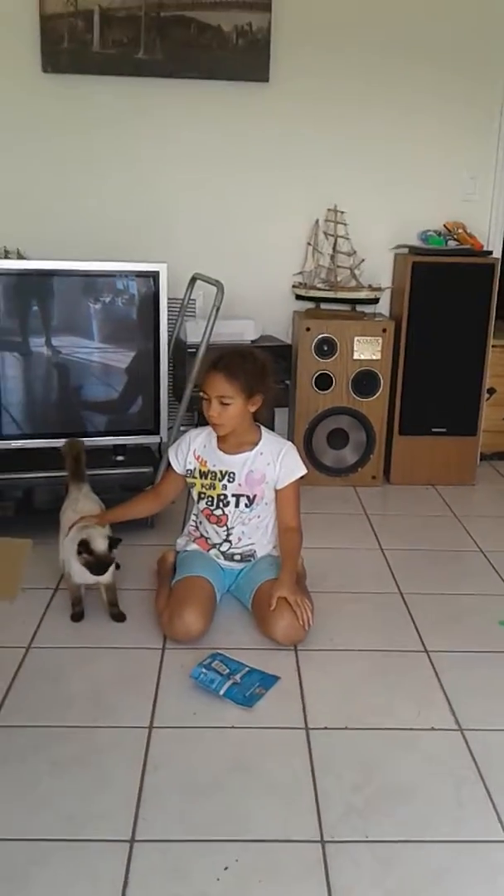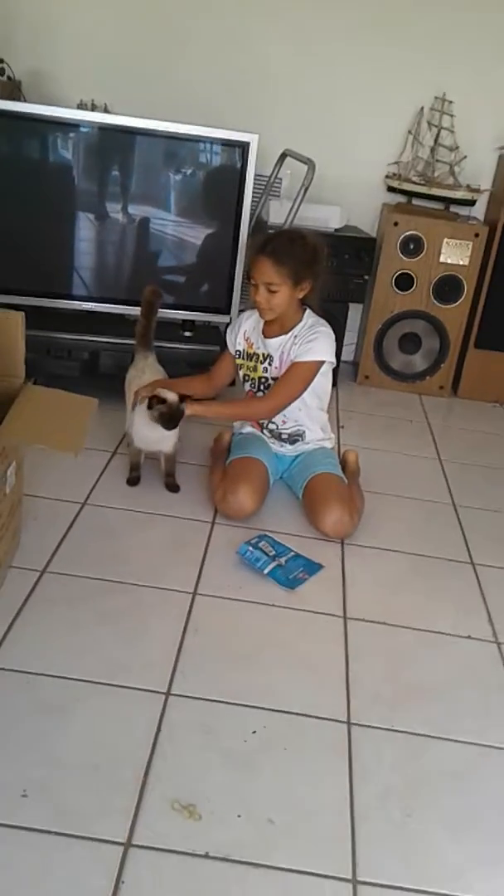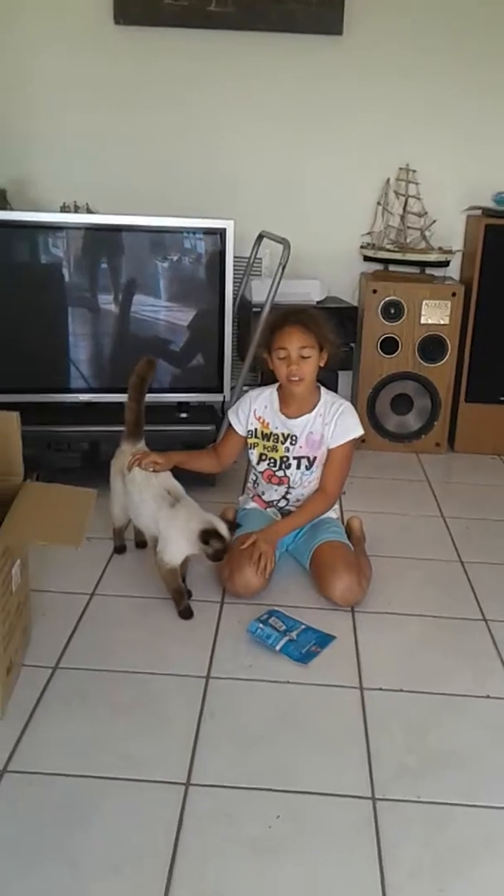Hello! Today I will be showing you how to train your cat. This is my favorite cat, Daisy. She's five years old now, so it might be easier to train her than the others.